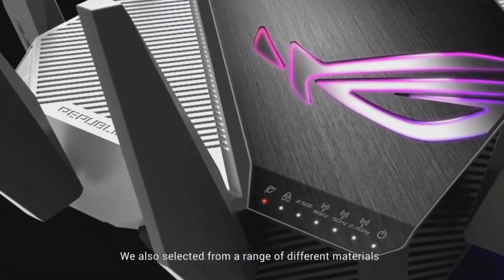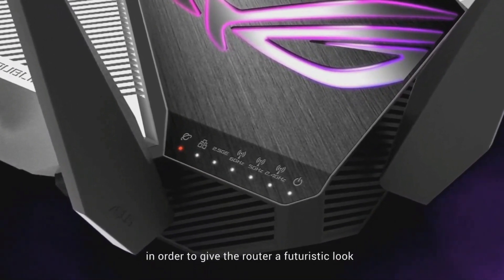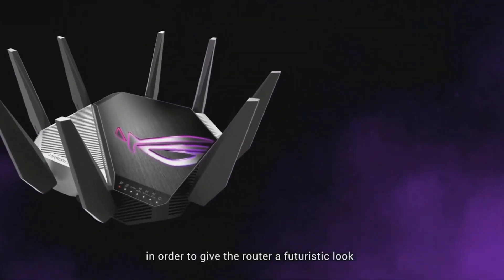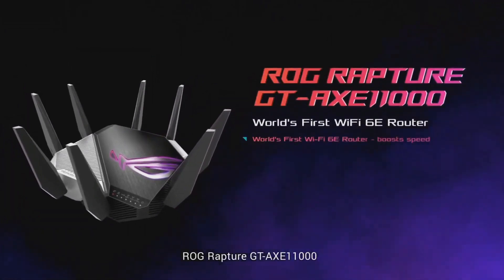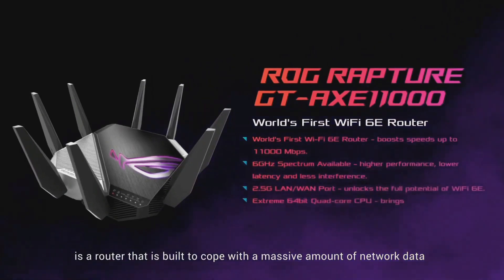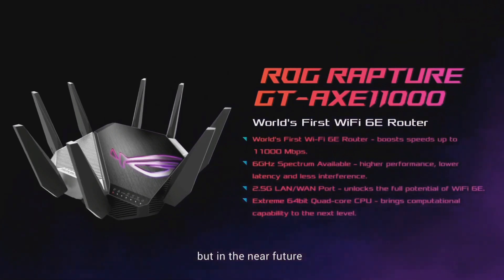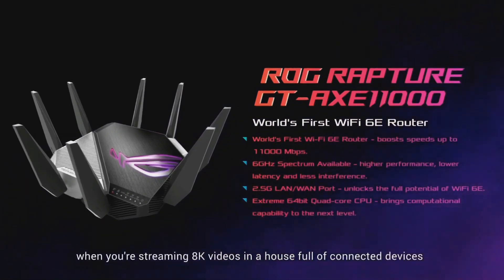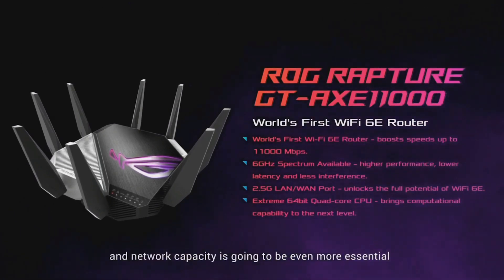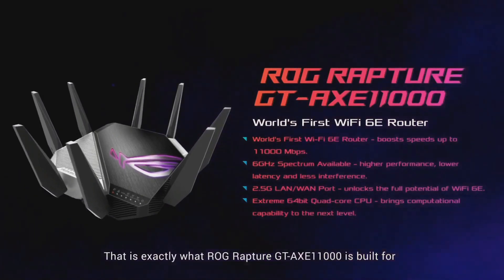We also selected from a range of different materials to see how they work with the RGB lighting, in order to give the router a futuristic look. ROG Rapture GTX-E 11000 is a router built to cope with a massive amount of network data. It's already desirable today for gaming and high-resolution live streaming, but in the near future, when you are streaming 8K videos in a house full of connected devices, incredible Wi-Fi speed and network capacity is going to be even more essential — and that is exactly what the ROG Rapture GTX-E 11000 is built for.